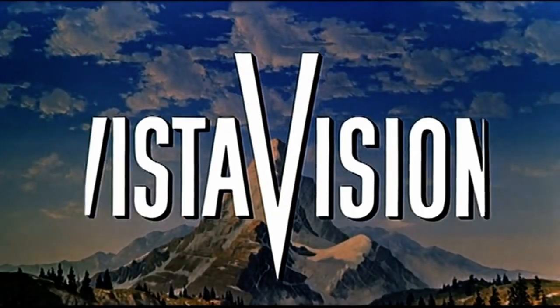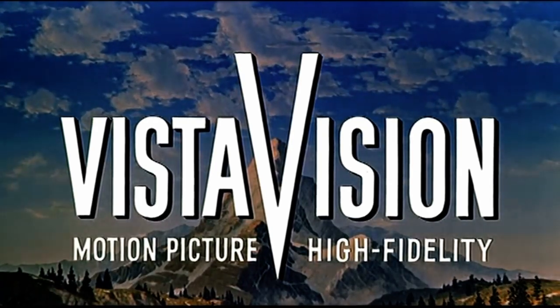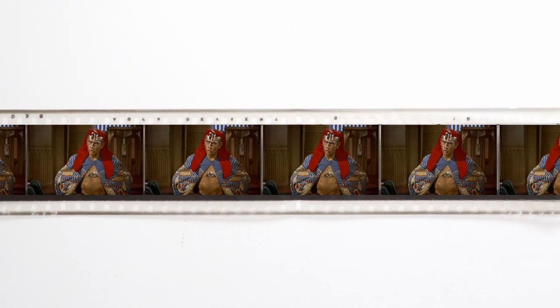Paramount adopted the VistaVision format — motion picture high fidelity — in response to 20th Century Fox's CinemaScope. Paramount had concluded that a larger format negative would provide significantly superior standard 35mm prints. What VistaVision did was turn the film on its side so it travelled through the camera horizontally, and with that they doubled the size of the 35mm frame to 8 perforations.